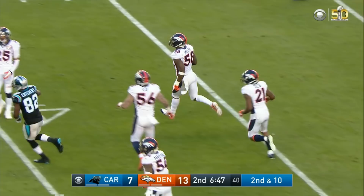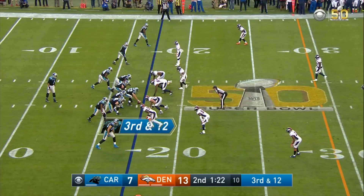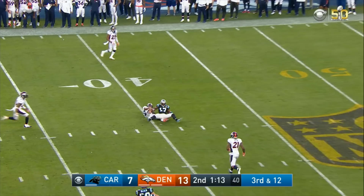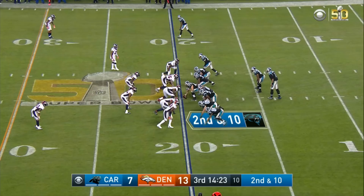Here's a third and 12. Down the field, and pulled down. What a catch. The speed of Denver's defense — overwhelming Cam Newton.